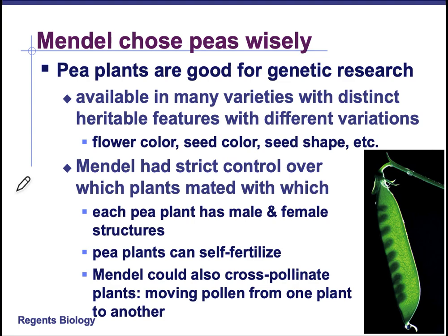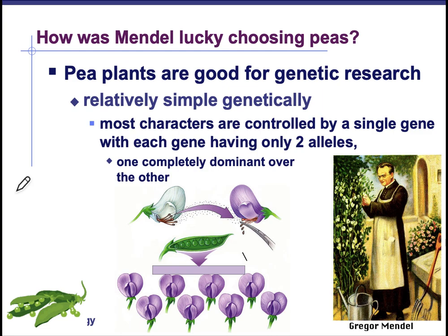Mendel chose peas because they were there and he understood their structure. They had many varieties with distinct features — flower color, seed color, seed shape, all those things we talked about. He had strict control over which plants mated with which because he could control the cross-pollination. And then he also got lucky because peas are very simple plants genetically — most of their characters are controlled by a single gene with only two choices and no blending. So there was no confusion; it was very easy for him to say yes, it's purple, or no, it's white.